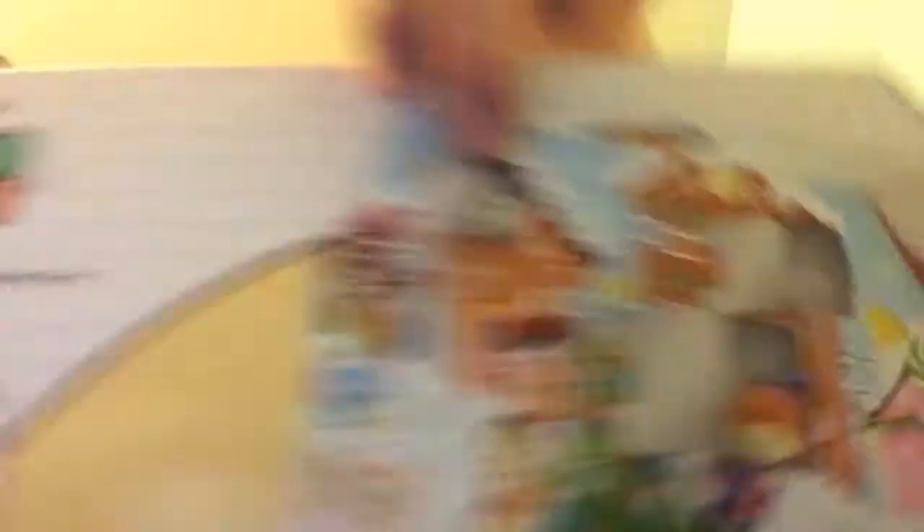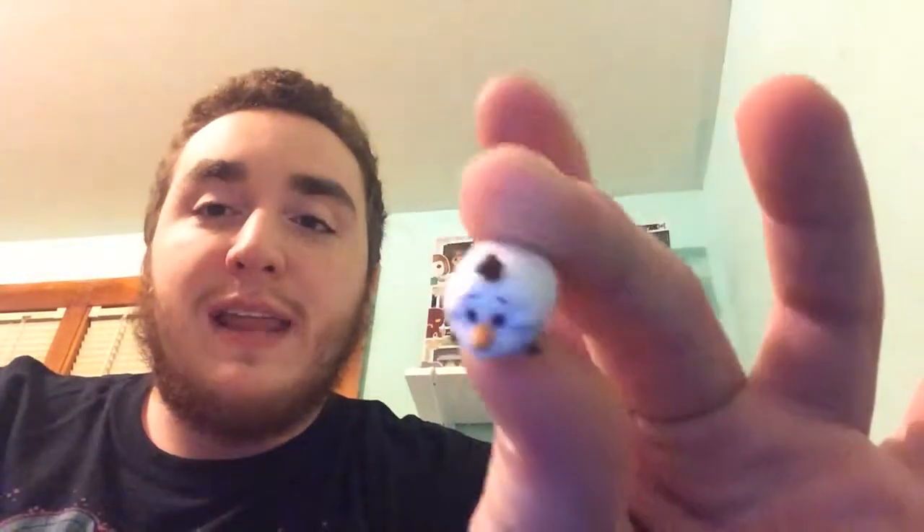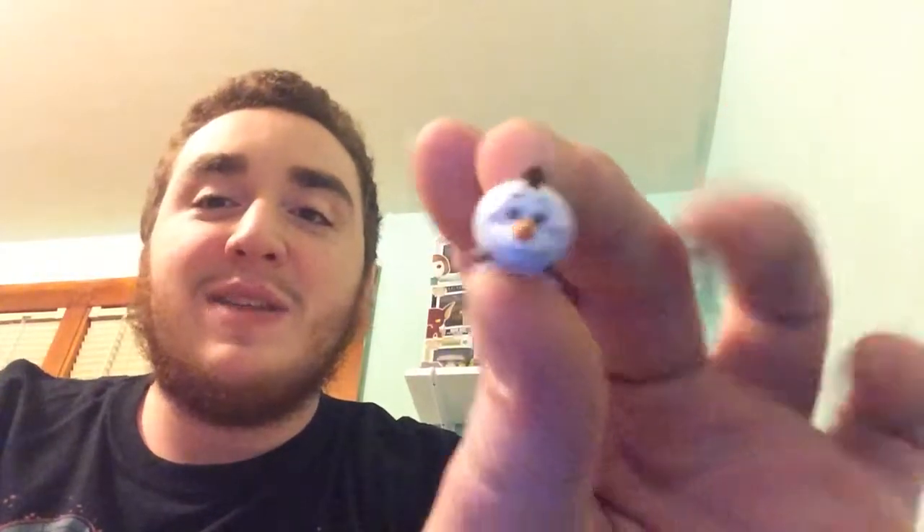There it is right up there. I was really excited that we were going to get this one, and we finally got it on day number 16. Small Olaf from Frozen. Thank you guys so much for watching. It looks like tomorrow for day number 17, we're getting another big Tsum Tsum, so be on the lookout for that. And don't forget to subscribe.